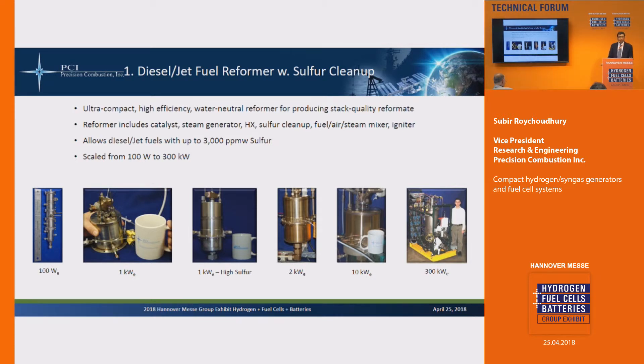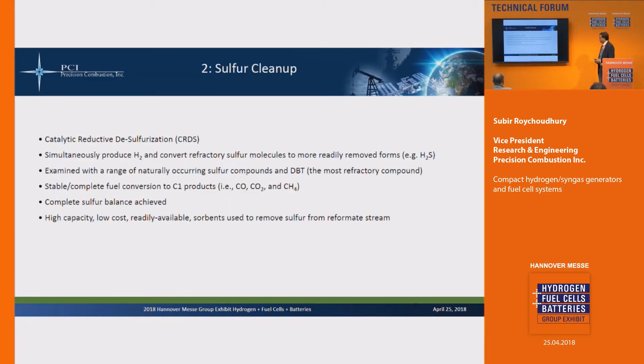You're probably familiar with many sulfur cleanup approaches: hydrodesulfurization, sorption, and others. We've developed an approach we call catalytic reductive desulfurization. In this process, we simultaneously produce hydrogen and convert the sulfur compounds in the fuel to H2S. H2S is a much more readily removed compound and it's done in industry every day — it's been going on for years. We can then use industrially available sorbents to remove the H2S to very low ppm levels.